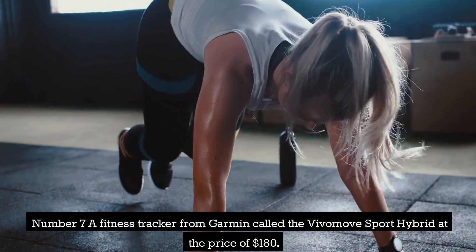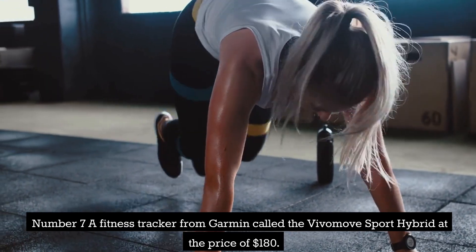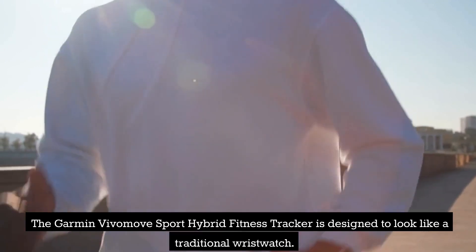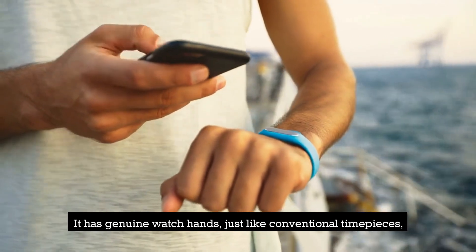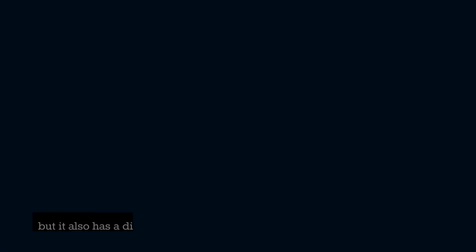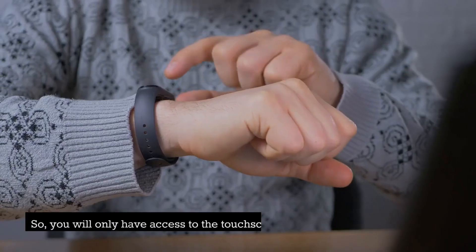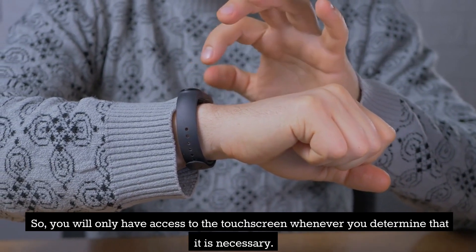Number 7: A Fitness Tracker from Garmin called the VivoMove Sport Hybrid, at the price of $180. The Garmin VivoMove Sport Hybrid Fitness Tracker is designed to look like a traditional wristwatch. It has genuine watch hands, just like conventional timepieces, but it also has a display that disappears into the wristband that may be used for touchscreen functions. So, you will only have access to the touchscreen whenever you determine that it is necessary.